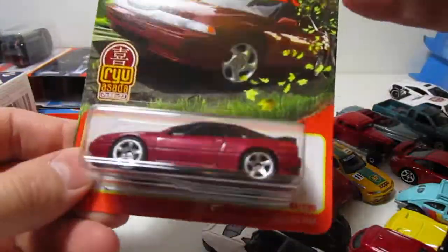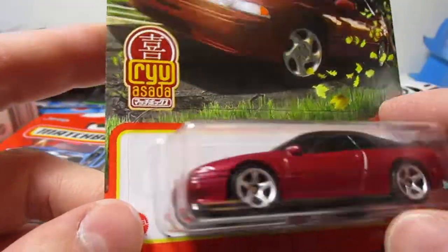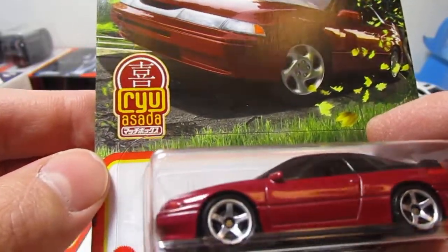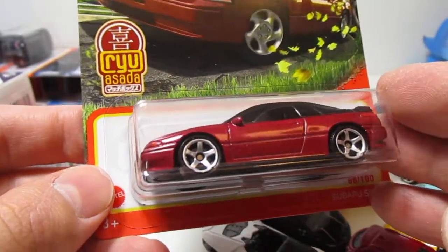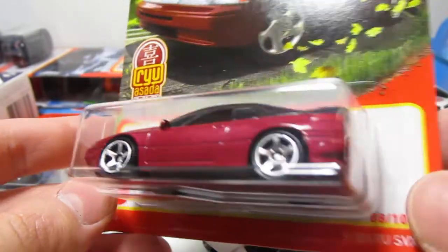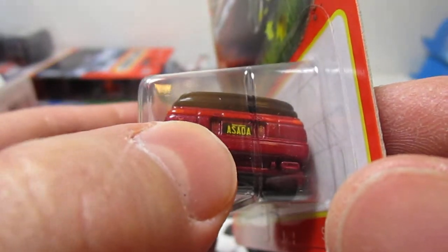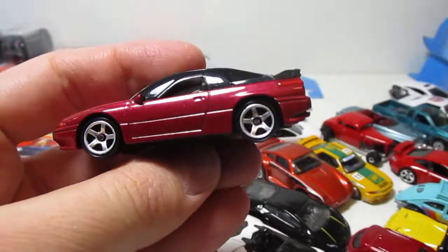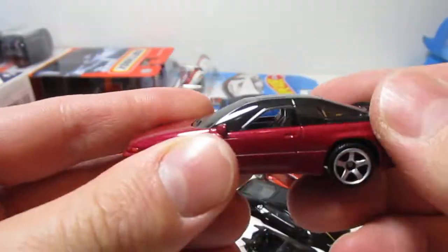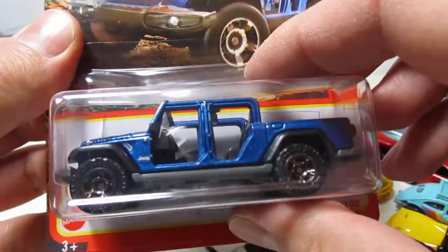Let's go ahead and open that one. That's the Asada car — the guy who makes these cars. Unfortunately he is no longer with us, but all these cars are thanks to him. It's got the Asada plates in the back, so cool. I was following his page on Instagram — so sad that he's no longer with us.